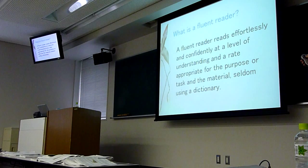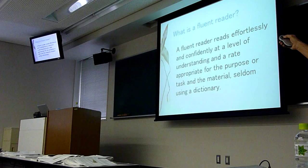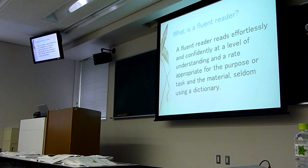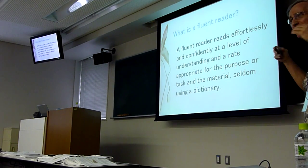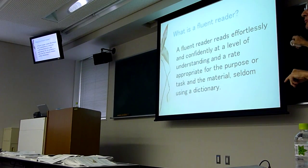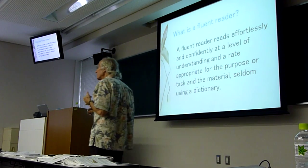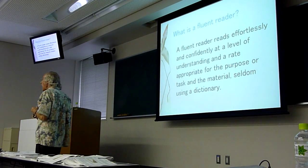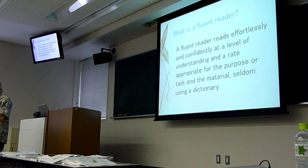Let me stop here. A level of understanding — it doesn't say at 100% understanding. It says at a level of understanding and a rate — a reading rate or speed. I hate to use the word speed because that often means fast. So I like to use rate appropriate for the task and the material. A fluent reader adjusts how many words she reads per minute.